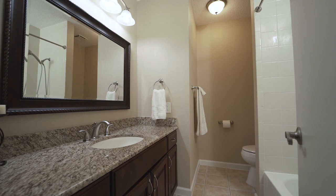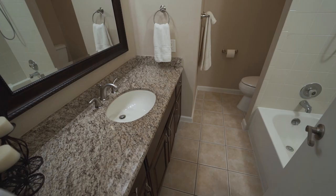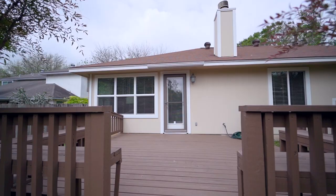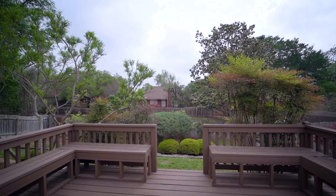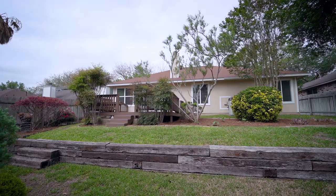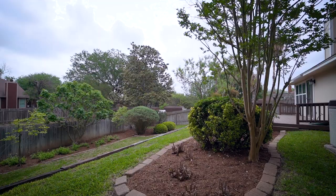The spare bedrooms share the full second bath that's also been upgraded with decorative mirrors and granite countertops. As you head to the lush backyard, you're greeted by an Anderson screen door that leads to a generous wood deck with built-in seating. The fully fenced yard is tastefully landscaped and the property backs to an easement for added privacy and no immediate rear neighbor.